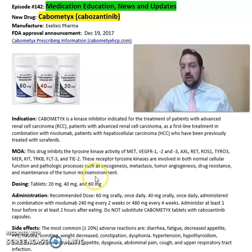And maintenance of the tumor microenvironment. It comes in a tablet format: 20, 40, and 60 mg.